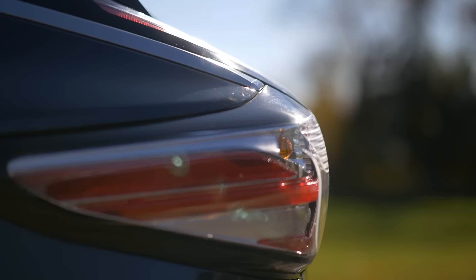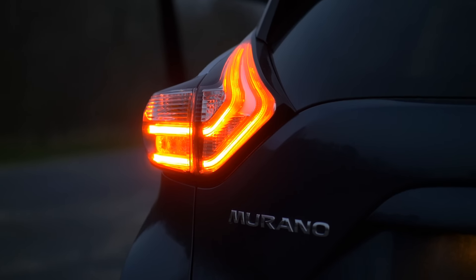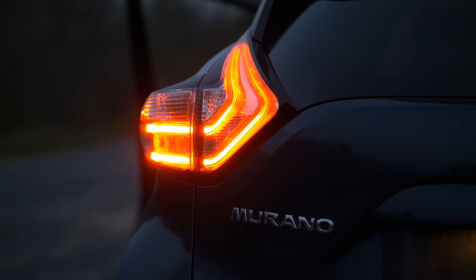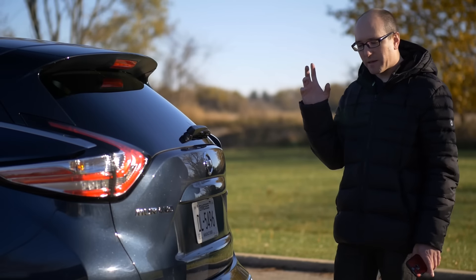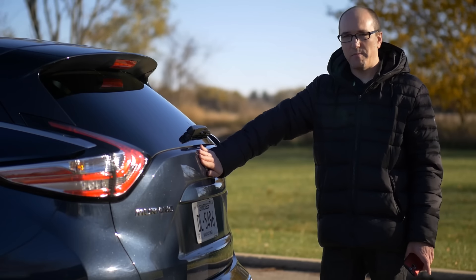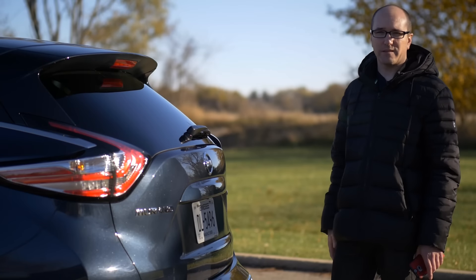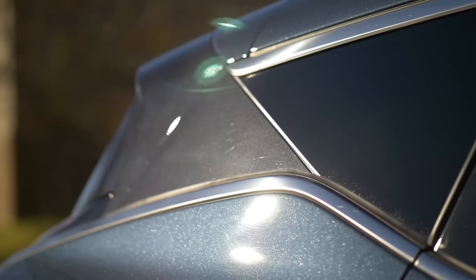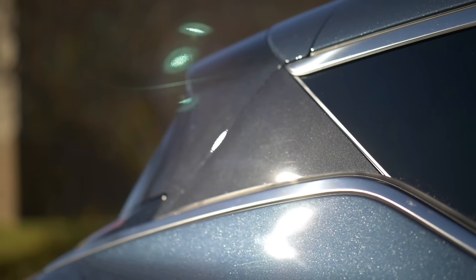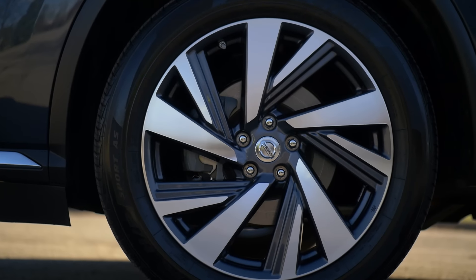The story changes when you come to the back of the Murano. This rear quarter is one of my favorite parts of this vehicle — you can tell a lot of the styling and design effort was spent back here. It's uniquely Nissan, but if you covered up the badge, most people would think it's a luxury brand. That's how nice it looks. They've also spent a lot of energy smoothing out the airflow around, above, and underneath the Murano to reduce the drag coefficient.